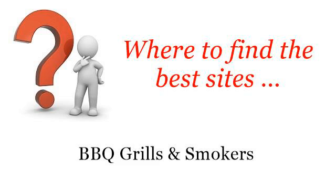Where to find the best sites for barbecue grills and smokers. So you want to know more about how to cook with a Traeger — these are the best resources we could find on the web.